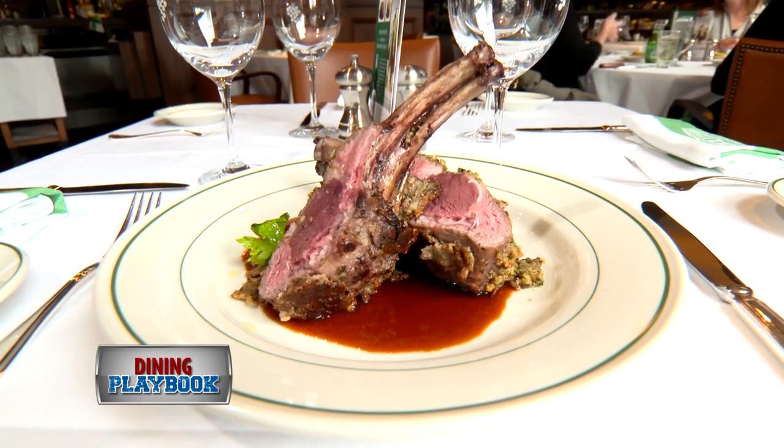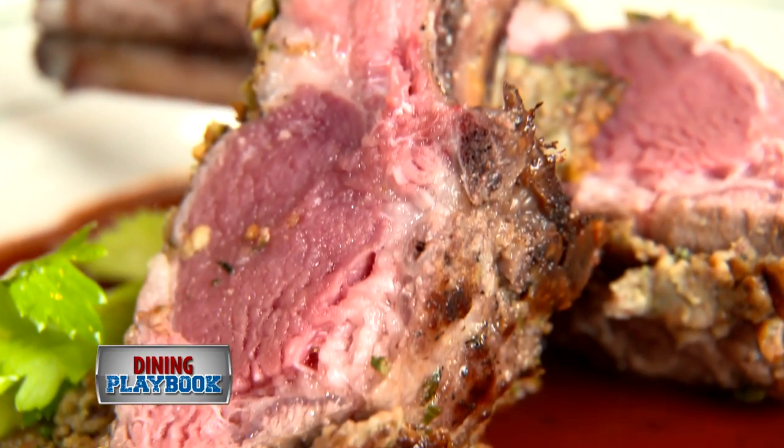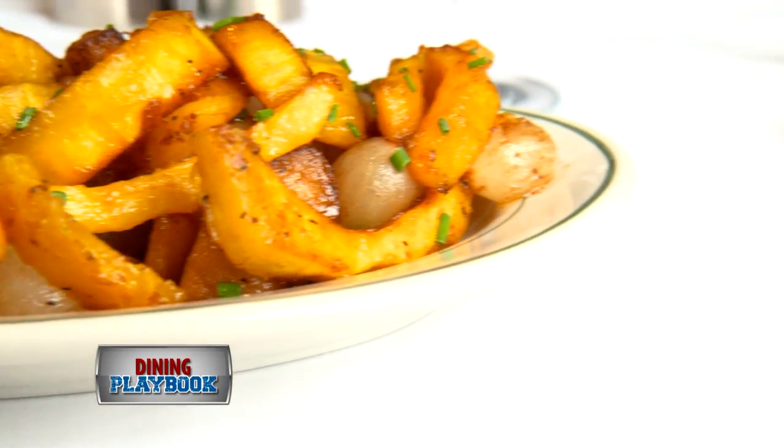The roasted rack of lamb was also a fave of ours. The distinguishing factor: a pecan herb crust. Meanwhile, the sides are served family style, and we love that.